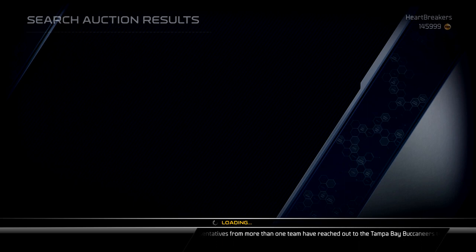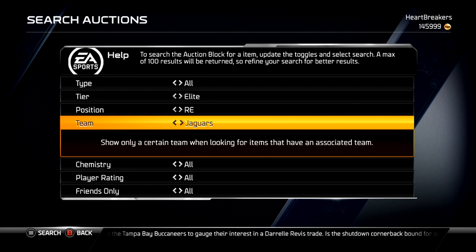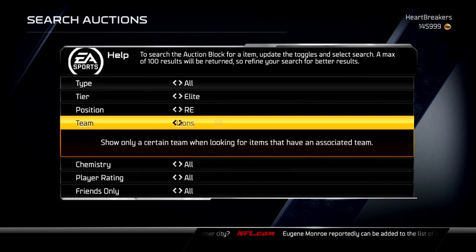I want to do the Alshon Jeffery collection — I don't know if I really want the card, but I just kind of want to do it. The big one was the Ezekiel Ansah; his price is always pretty high. It's coming down to 12k, but I don't want to pay more than 15–16k for that Alshon Jeffery collection, so I'm going to hold off on that.